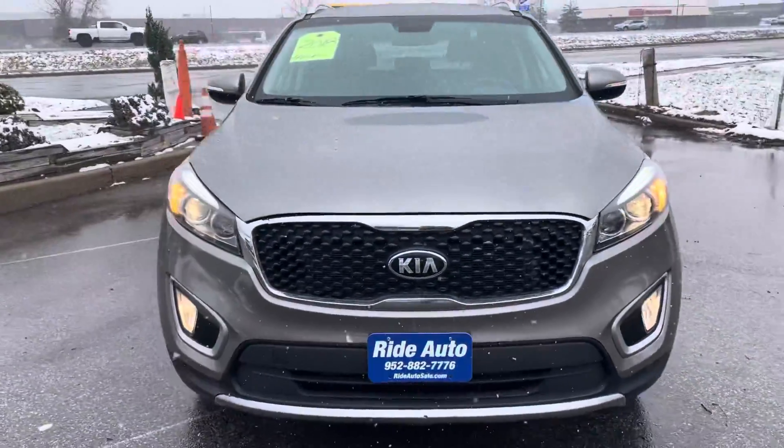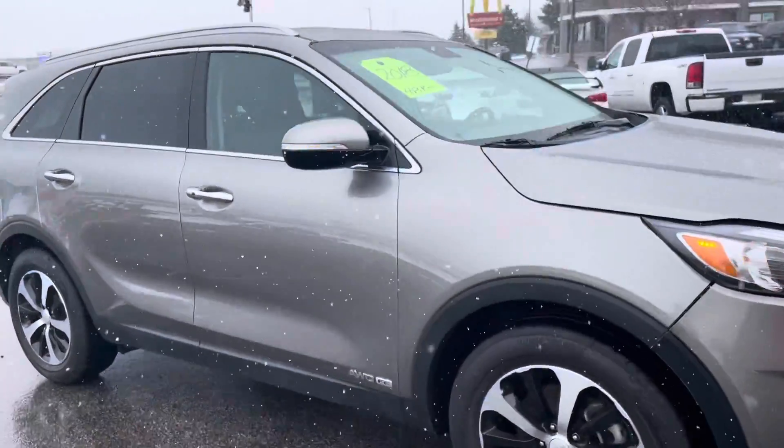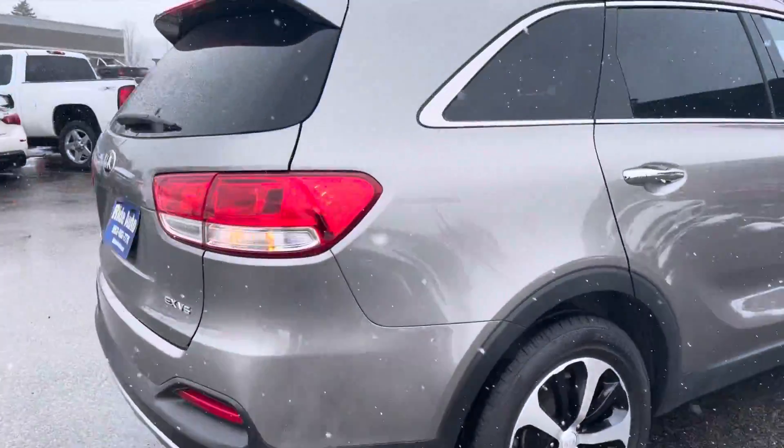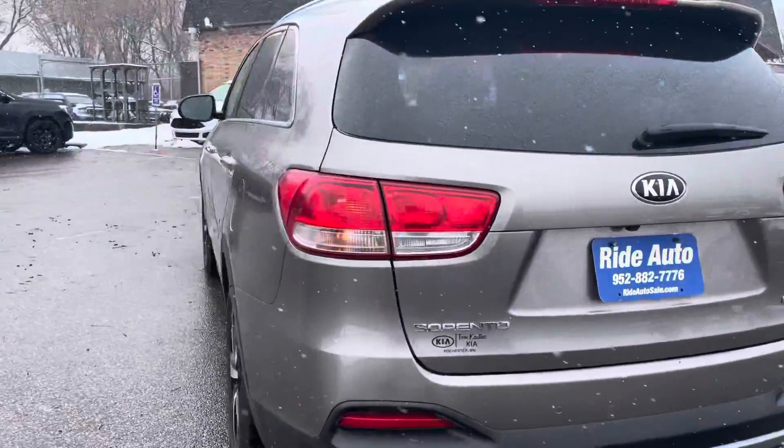Hello, welcome to Ride Auto on this beautiful snowy day where we have this crossover SUV for you to choose from. This is a 2018 Kia Sorento. It's an EX model, so it's well equipped. It's got the V6 engine and it has a four-wheel drive model.